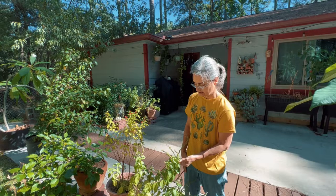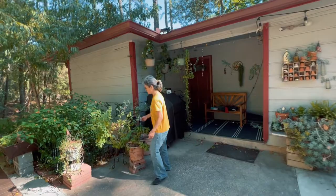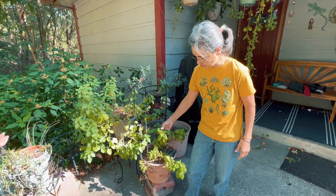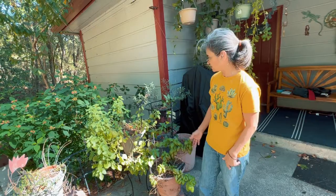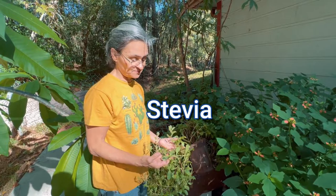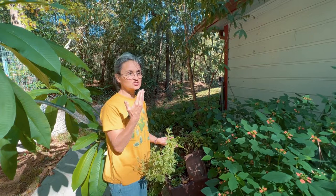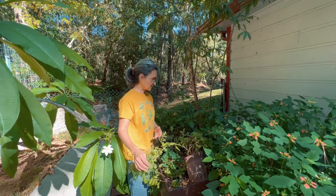Is holy basil different from regular basil? Yes — they taste different and they smell different. Here is some regular basil, right here. This is your regular basil that you typically find when making pasta or Italian food. But I use both holy basil and regular basil with my Italian food. And look — this is stevia! If you put a little leaf of stevia in your mouth, it's really sweet. It's a natural sugar substitute, but you have to be careful because if you use too much it has a bitter taste.